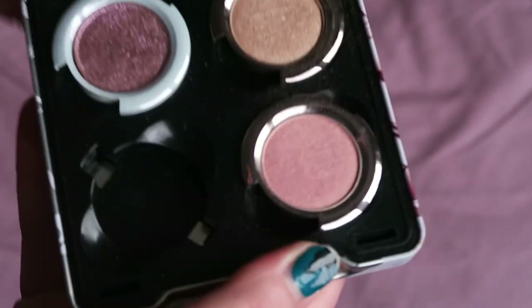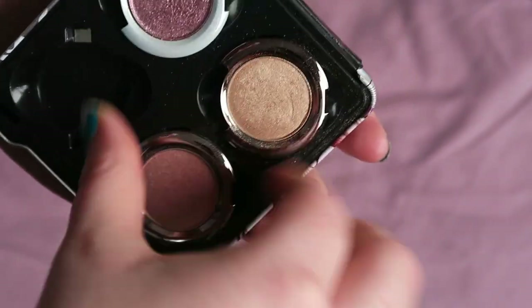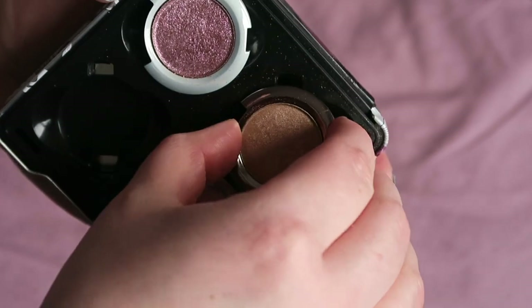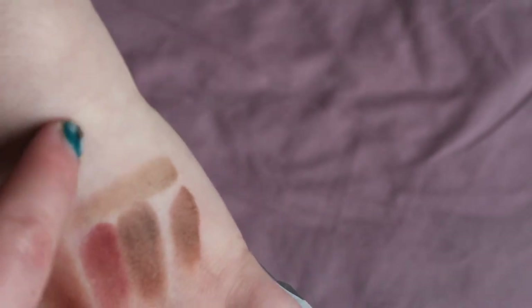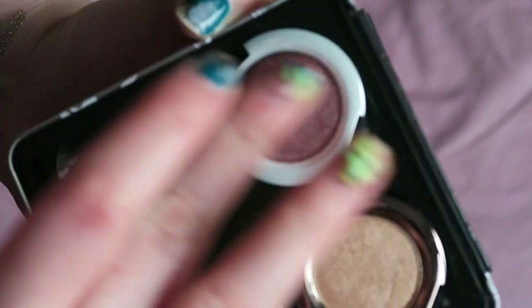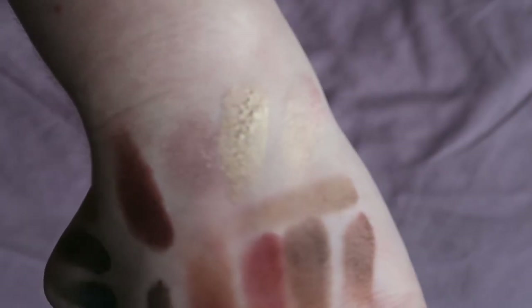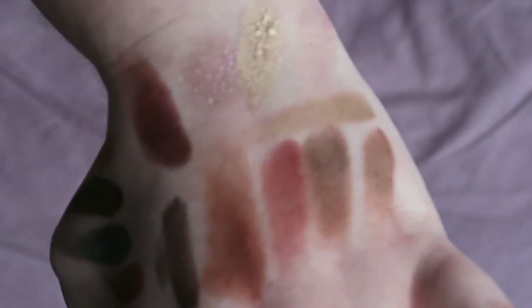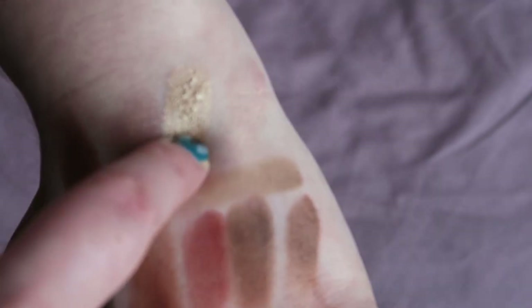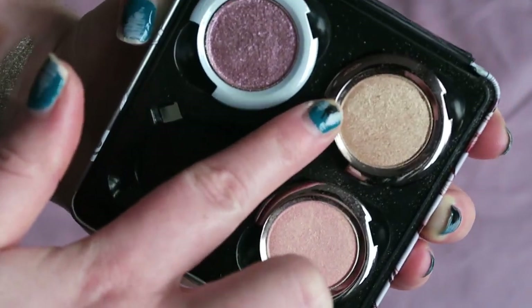The last eyeshadow product is this Urban Decay build-your-own palette. The shades I have in here are X, Easy Baked, and Glitter Rock. Glitter Rock, Easy Baked, and X are all absolutely lovely. I'm very tempted to keep Easy Baked — in fact I think I will for now. So I'm going to keep Easy Baked but get rid of the other two. Those two are being decluttered; this one is being held onto for now.